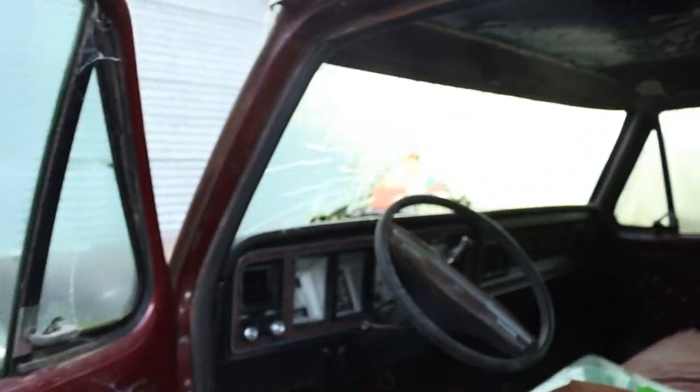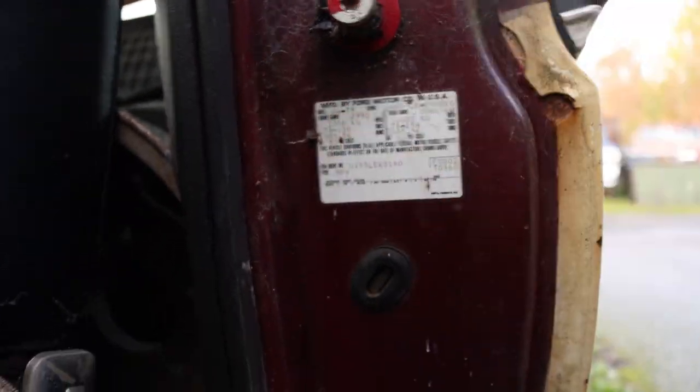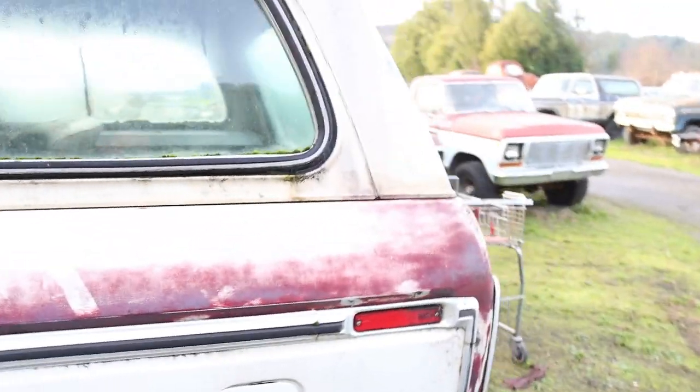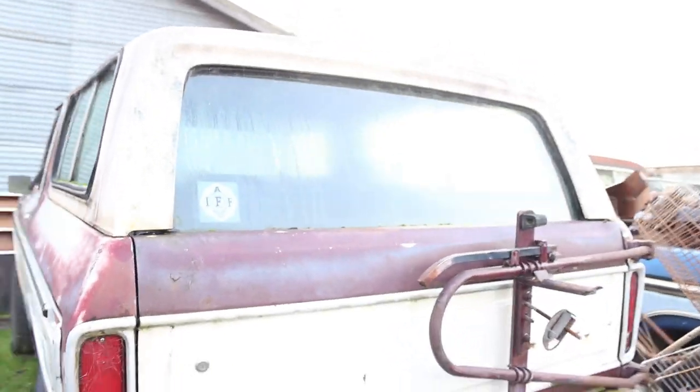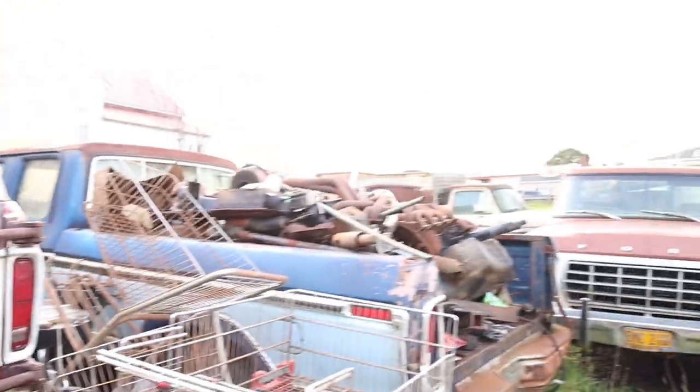Open it up. Front window's busted out — he should throw a tarp over it. It's got the split bench. This was an AC truck as well. What year is it? This is a 79, manufactured 04-79. So yeah, this is badass. Holy cow, dude. It's got the rack on the back. Does it have the factory roll bar? Nope, no factory roll bar. But camper special!